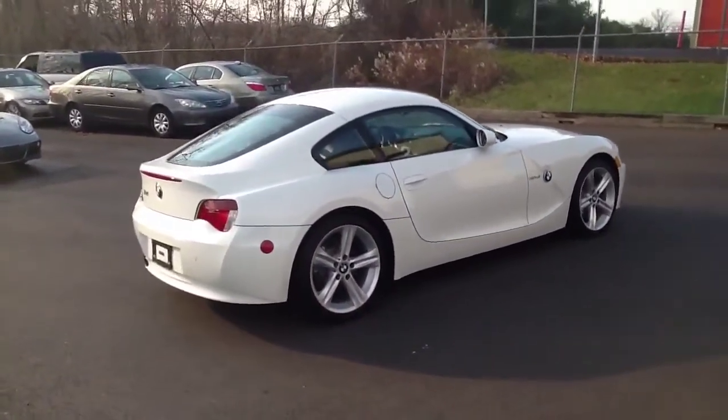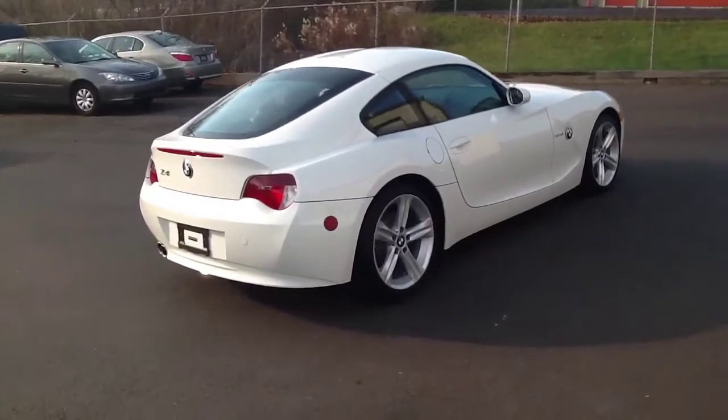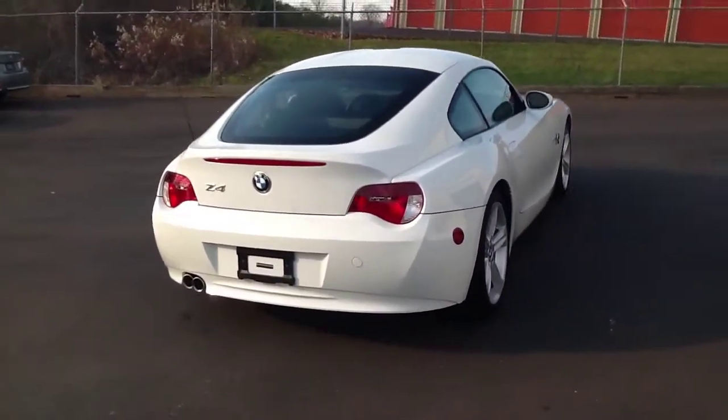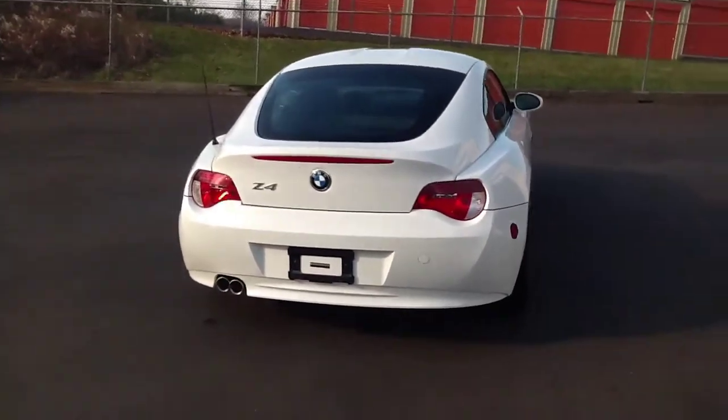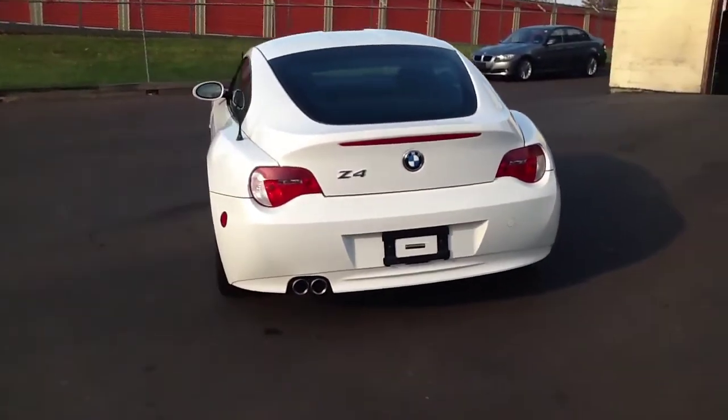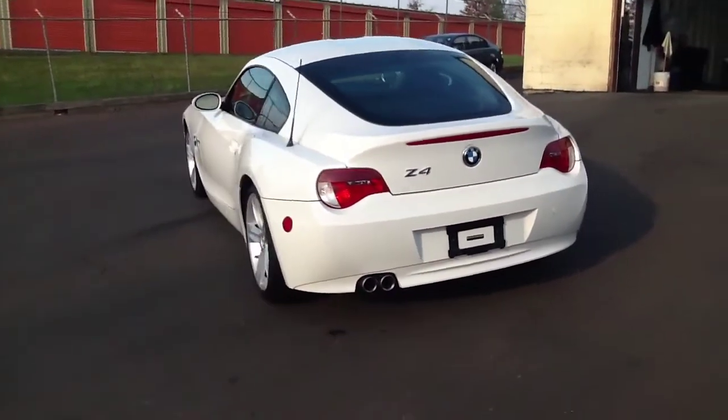This is a 2008 BMW Z4 Coupe. This vehicle has an automatic transmission and also features navigation. It's rear-wheel drive. The exterior is alpine white and the interior of this vehicle is black.